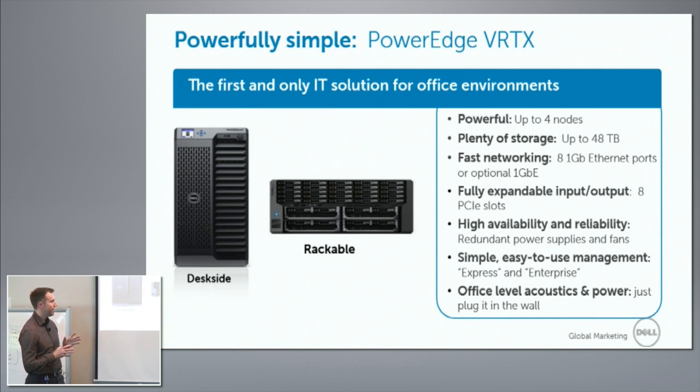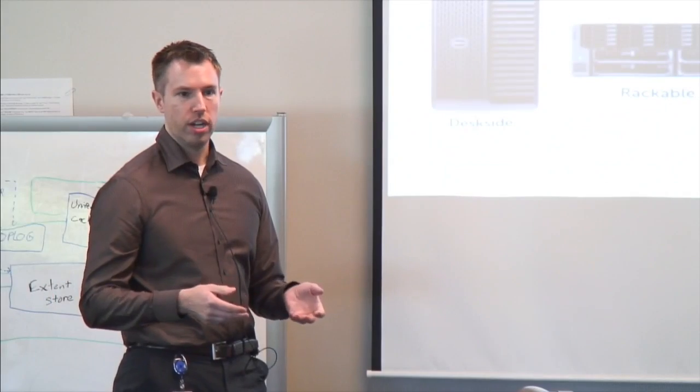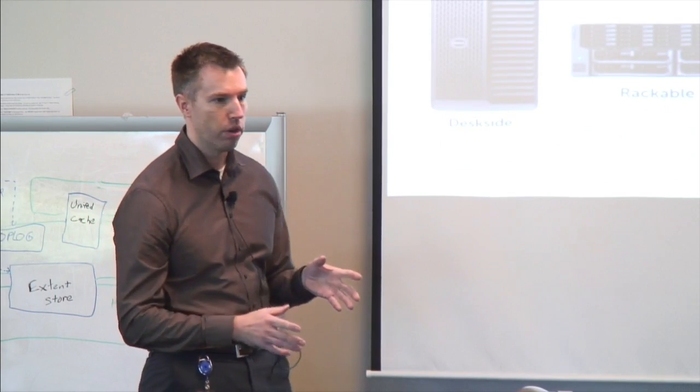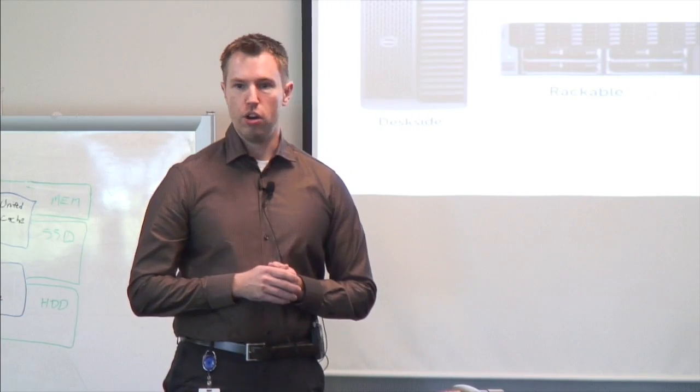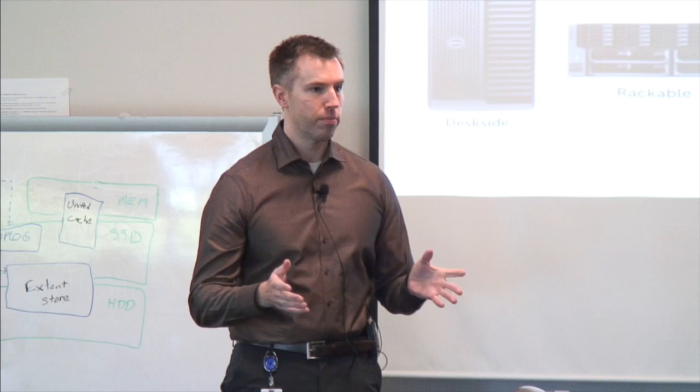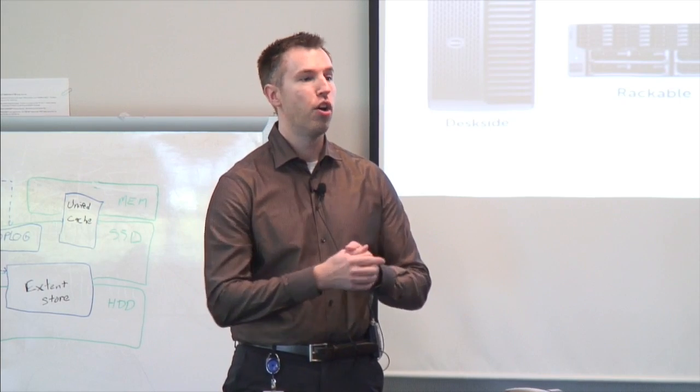One thing that's really key to this solution is that it's designed to operate anywhere — a branch office, or under a desk for a developer who needs lots of horsepower, or maybe on a retail site, having one per store. Or perhaps in my lab at home, or your lab at home.